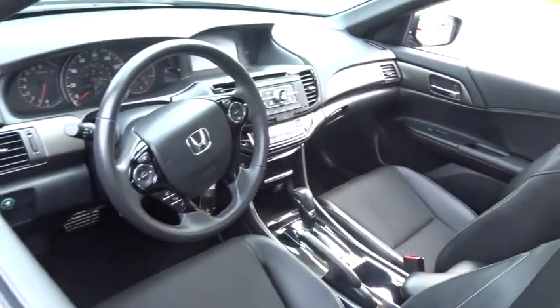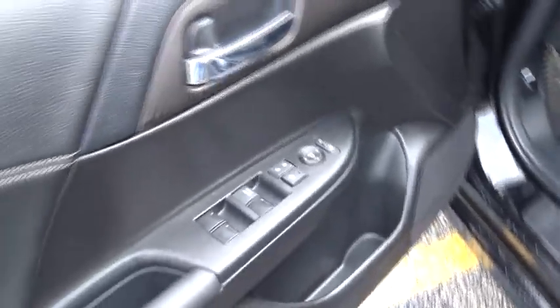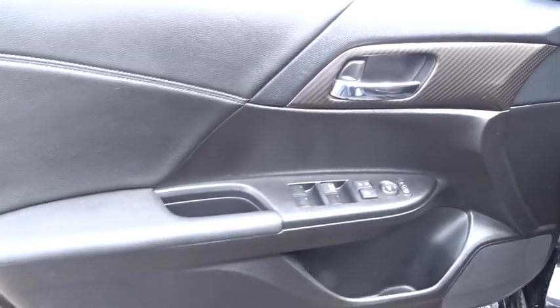Backup camera, anti-lock braking system, steering wheel audio control, stability control, traction control, keyless entry, Bluetooth, leather-wrapped steering wheel, power steering, adjustable steering wheel, four-wheel disc brakes.